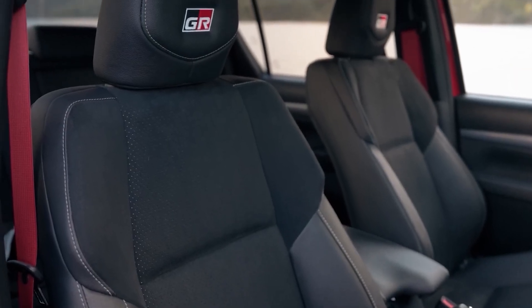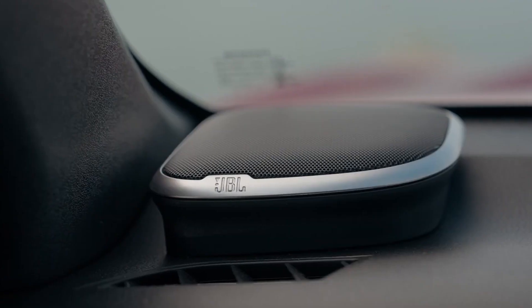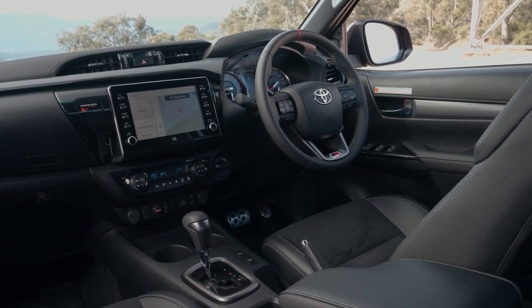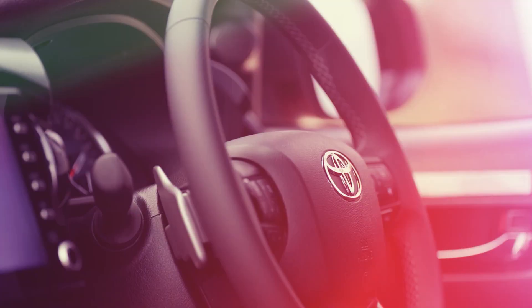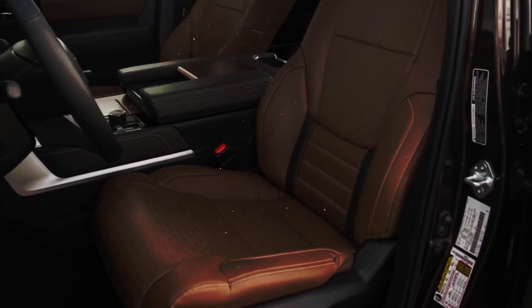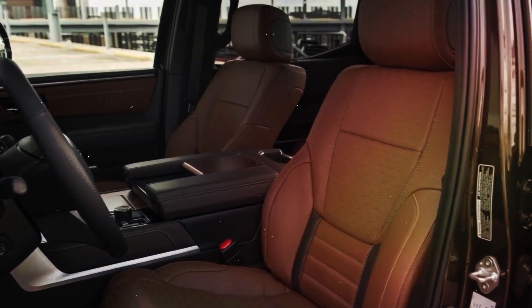Even base versions get a couple of modern tech features, including Apple CarPlay and Android Auto. Mid-range options are already quite premium, with better upholstery, bucket seats, and convenience features like an upgraded steering wheel and shifter, carpet flooring, and rear parking sensors. Finally, the range-topping model brings leather seats, a premium audio system, and many other goodies.